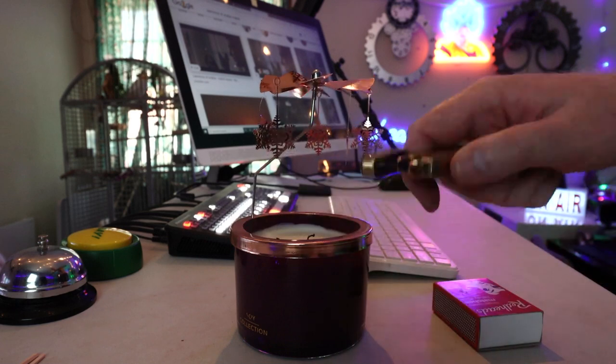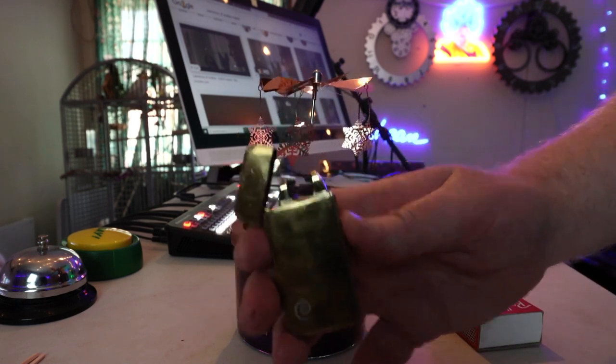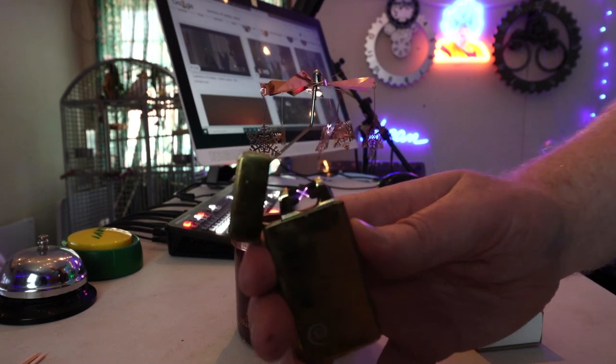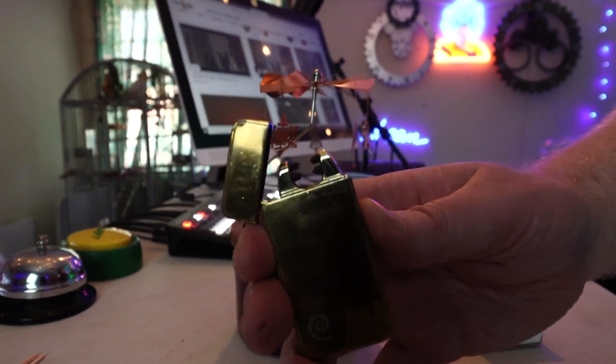I can't get it to work with this because it won't go in properly, but this is what it looks like — there's a little button on the side. Watch what happens, it's even got a really cool little noise. It looks like the sparks from the Star Wars Episode One speed races. This is what the noise sounds like — you hear that?